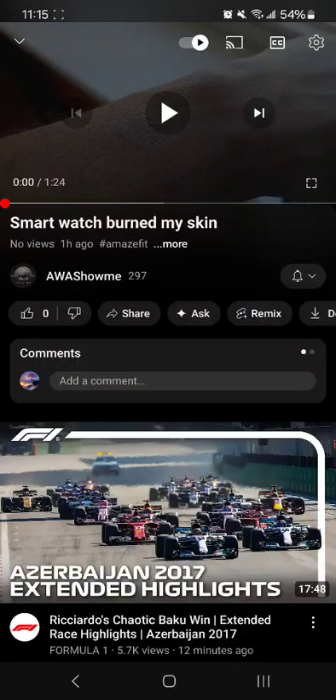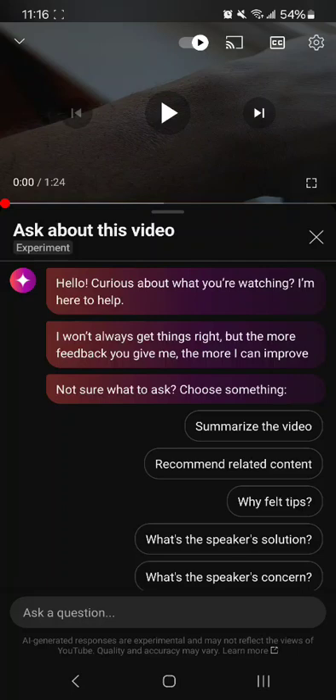I saw this button under here for YouTube videos — the Ask button. It's very interesting. If you open up a video, you can learn a bunch of things. There are some prompts on here ready to summarize the video, recommend related content, and ask specific questions about the video.